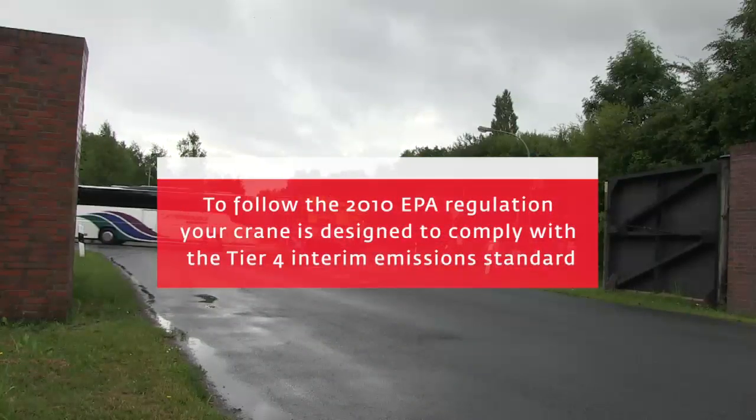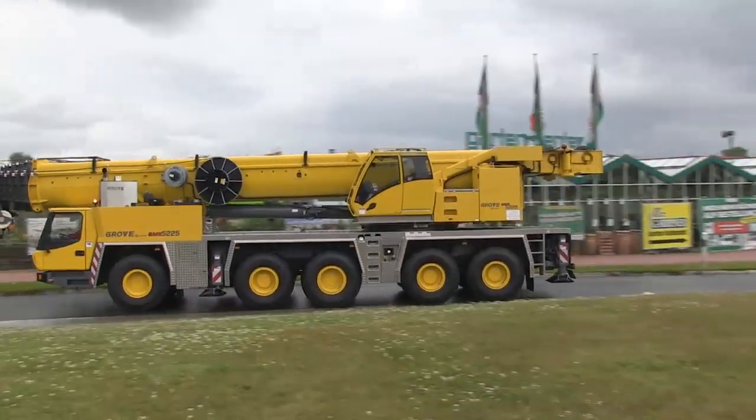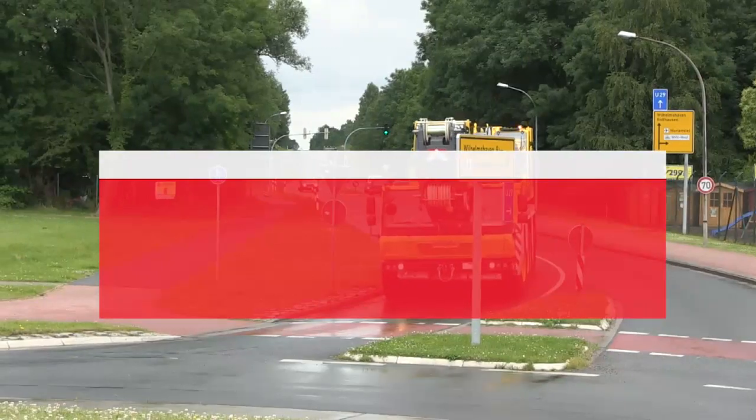To follow the 2010 EPA regulation, your crane is designed to comply with the Tier 4 interim emissions standard. This video will give you a short overview.